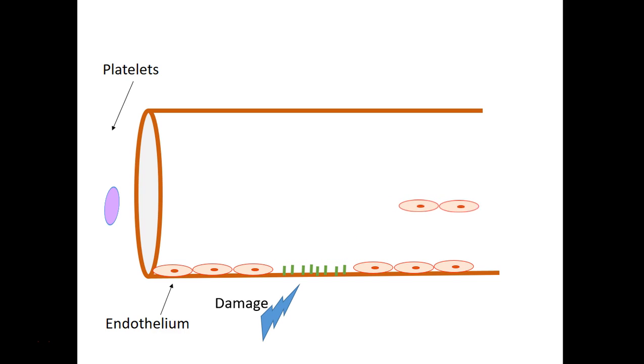what happens is a layer of endothelial cells is lost in that area, and that exposes the collagen that's underneath that endothelium that is damaged. And that collagen is very sticky as far as platelets are concerned. So the next time a platelet is flowing by, it will stick to collagen.